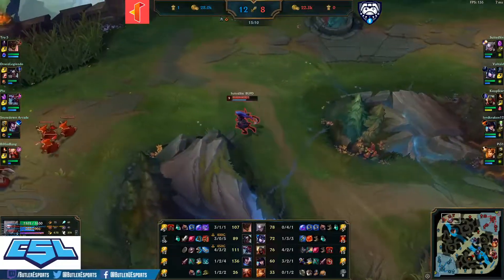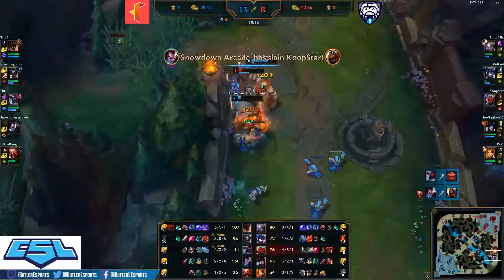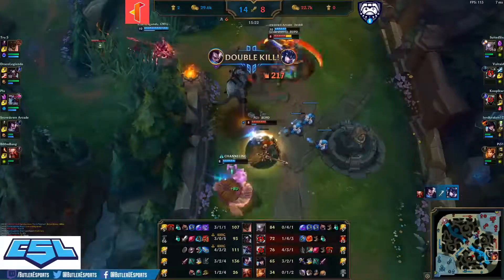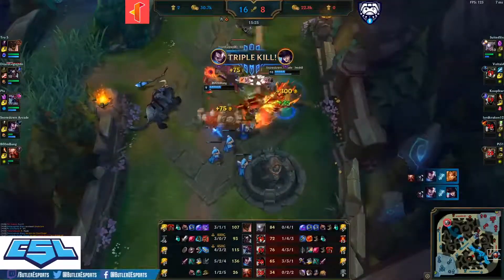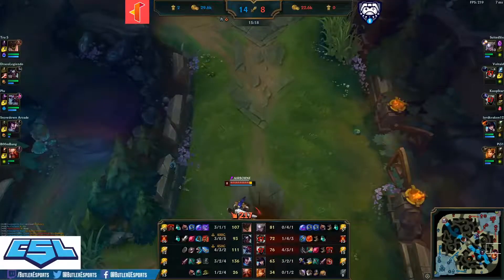Wind Dragon goes over to Illinois Tech as they had control over the bottom lane, but a fight breaks out — Coop Star and Voltade into Snowdown Arcade. Look at that Conqueror healing — unbelievable! That's a Kha'Zix engage and I think that is going to be a cleanup quadra kill for the Aswell right there. Not the fight you want to see as a Butler fan — let's rewind.